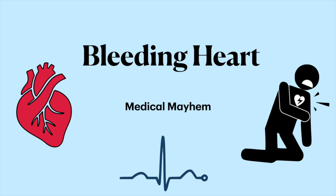Hi everyone, this is Nafis, and welcome to another episode of Medical Mayhem. This episode is called Bleeding Heart, so let's get right into it.